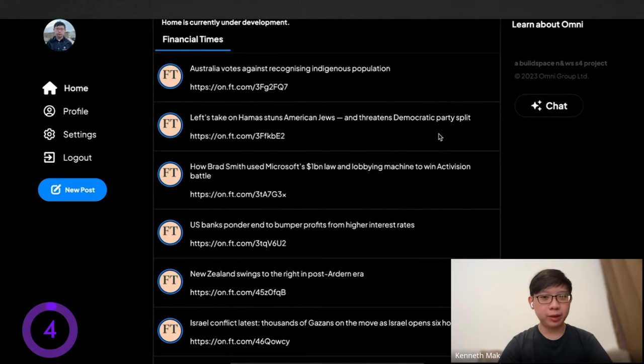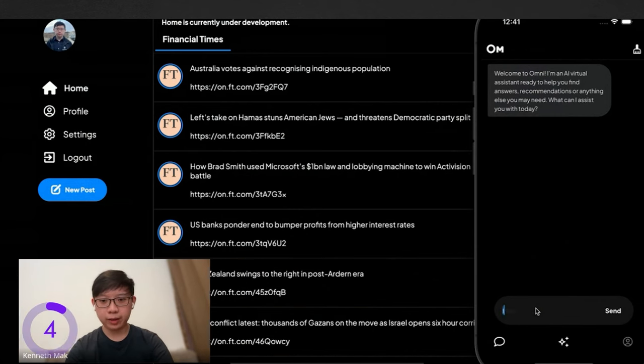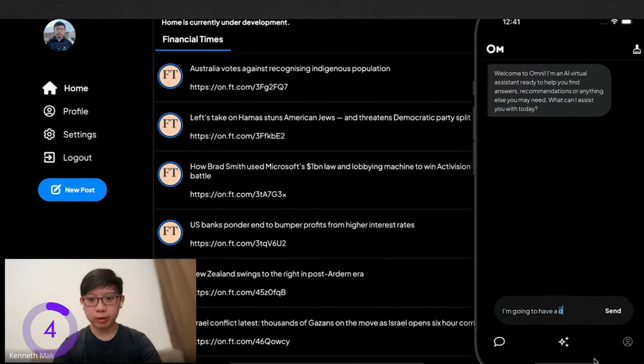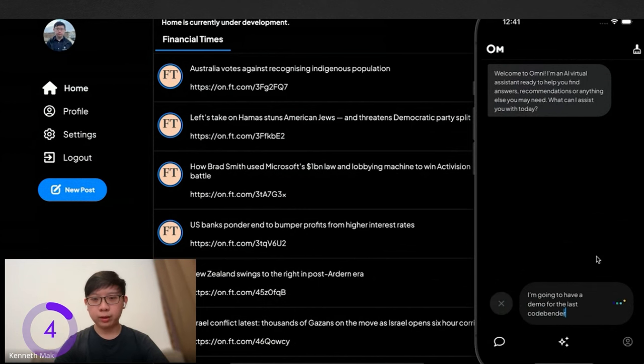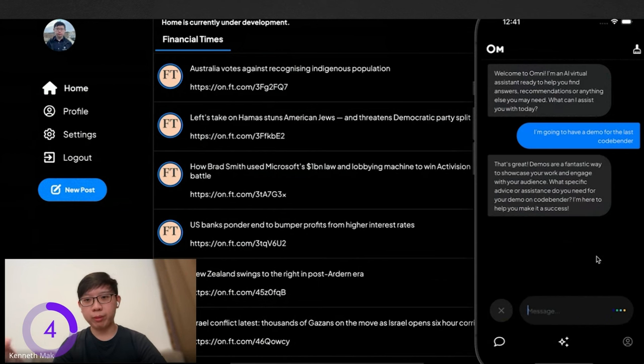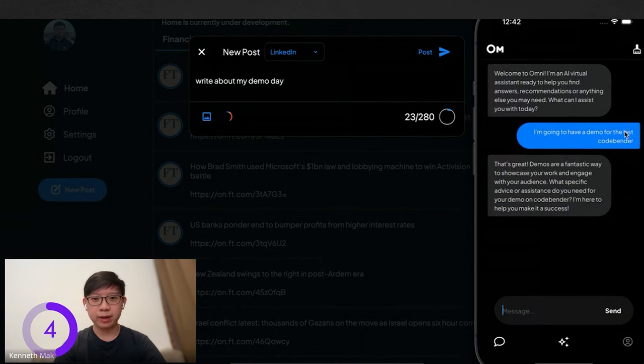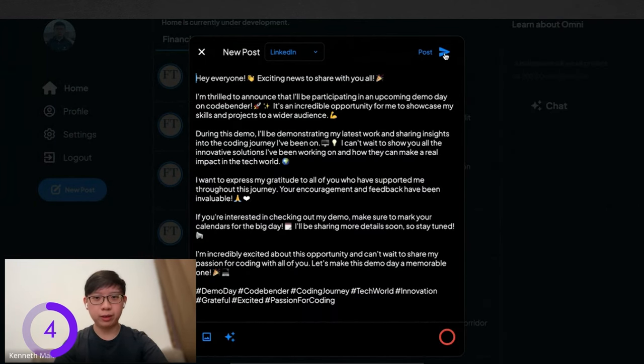For my AI features, I'm working on a tool that helps social media influencers and creators. You could chat with the AI naturally — for example, saying 'I'm going to have a demo for the last CodeBender.' In the backend, every prompt stores data in a vector database so it remembers context about the user. Once the AI knows the context, there's a web app with a Twitter-like interface. I've integrated APIs for Twitter and LinkedIn. Now you can type naturally — say 'write about my demo day' — and it generates something about the last CodeBender because I mentioned it previously in the chat. Afterwards, you can tweak it, and if you like it, just post it.